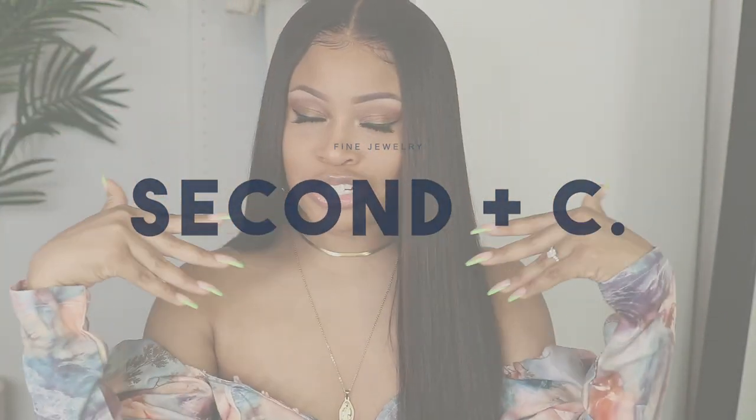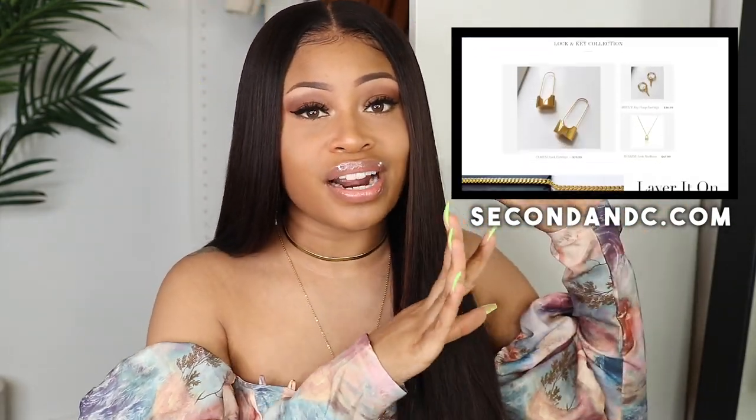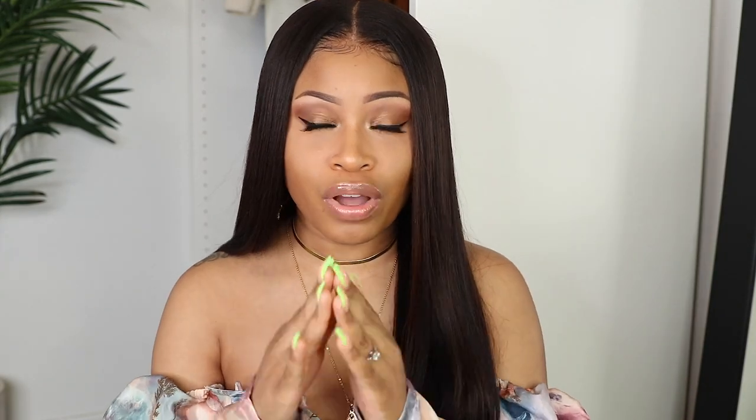It's brand new, it just came out, and it is called Second in C. I realized over the years of trying to curate a staple jewelry collection that it is really hard to find good quality pieces — pieces for everyday but also for nighttime, that don't cost an arm and a leg. I was tired of ordering things that didn't match expectations, so I just decided to create it. That's exactly what I did — secondinc.com.